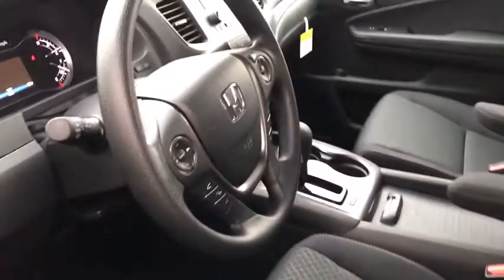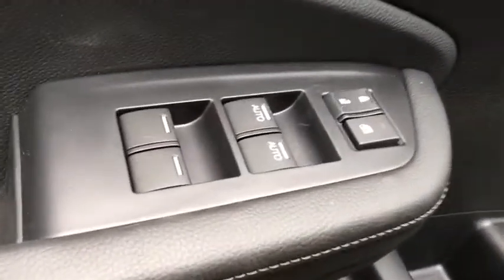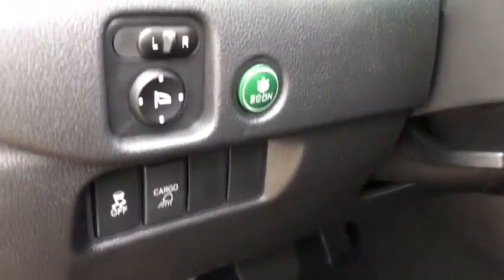Backup camera, trip computer, fog lights, day and night rear view mirror, outside temperature gauge, front bucket seat, cloth seat trim, engine immobilizer, body color door handles, tinted glass, power rear window sunshade.